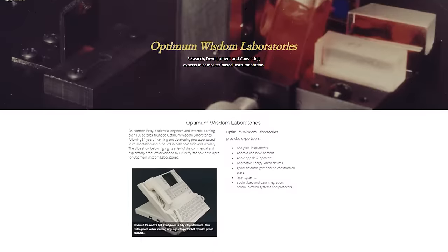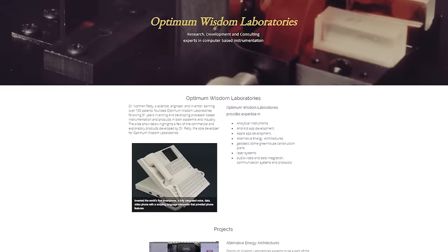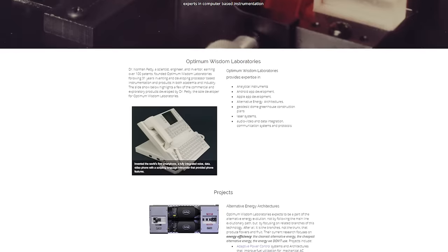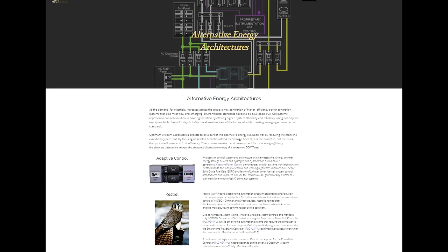Dr. Petty is a scientist, an engineer, and inventor, and he has earned over 100 patents. He founded a website called Optimum Wisdom Laboratories where he presents different things that he has worked on in the past and things that he's working on currently. He is also getting into alternative energy.